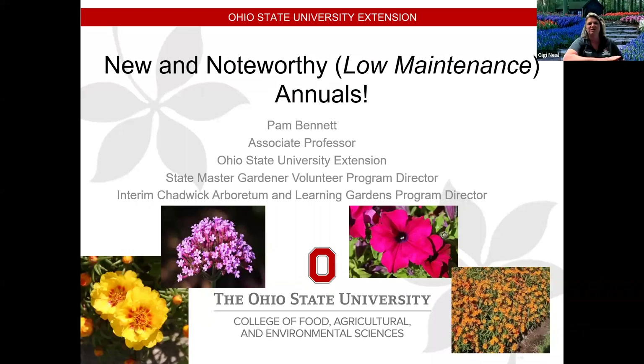Okay, so we will start recording. Just make sure you hit the continue button so that you can continue to be part of the program and listen to everything that's going on later on also. And then with us today, we do have Pam Bennett. She is a horticulture specialist and assistant professor with the Ohio State University Extension in Clark County.